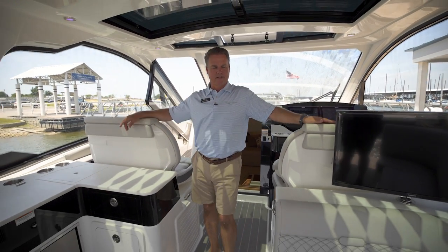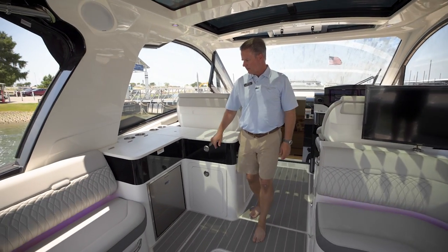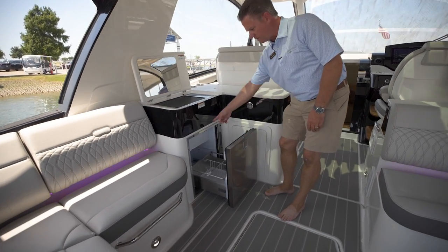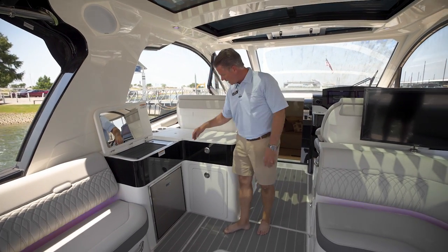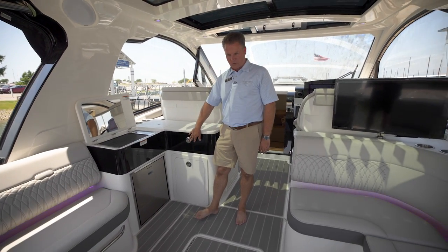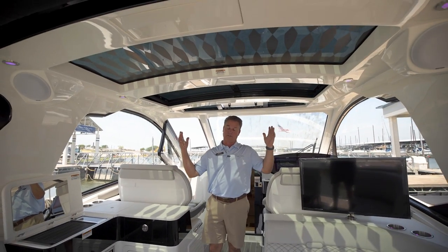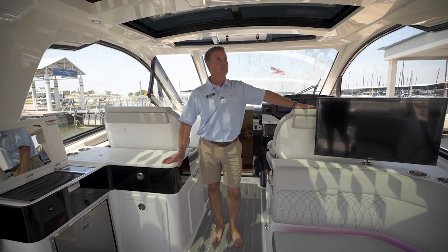Now we're in the cockpit of the 370 Sundancer. Great seating all the way around. I'm standing over here by the little entertainment center where we've got a Kenyon grill — awesome grill — and a pull-out style refrigerator with a freezer tray that pulls out on the top too. Everything you need to entertain everybody out here in the back of the boat: a little cockpit sink, trash can storage, great wraparound seating facing each other under the shade. And an awesome sound system in the 370 Sundancer — very impressed with it.